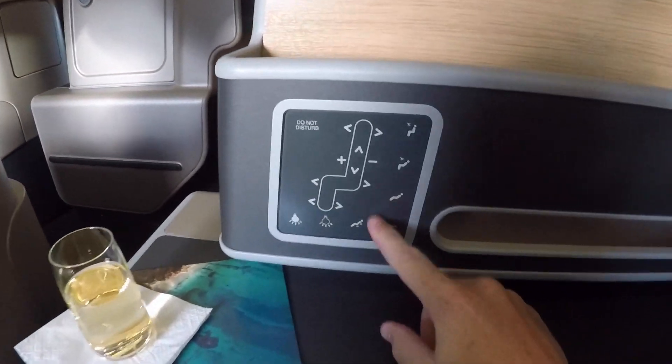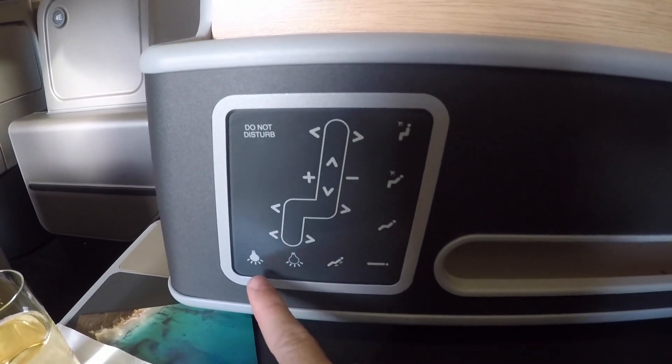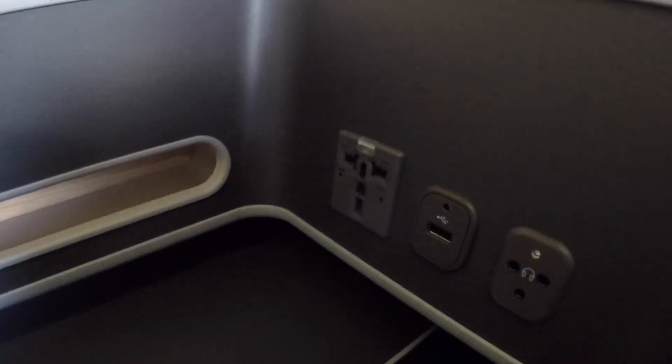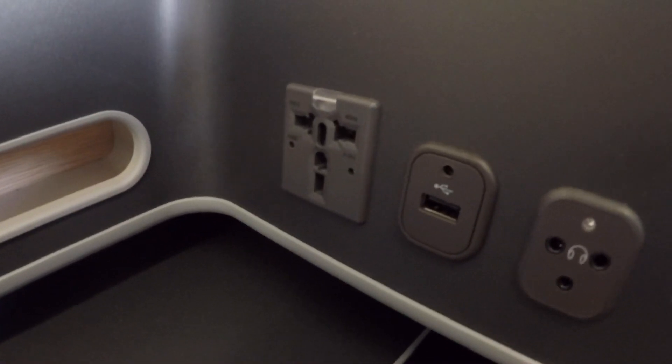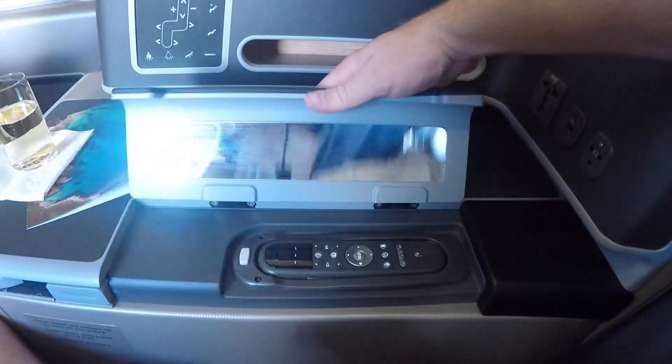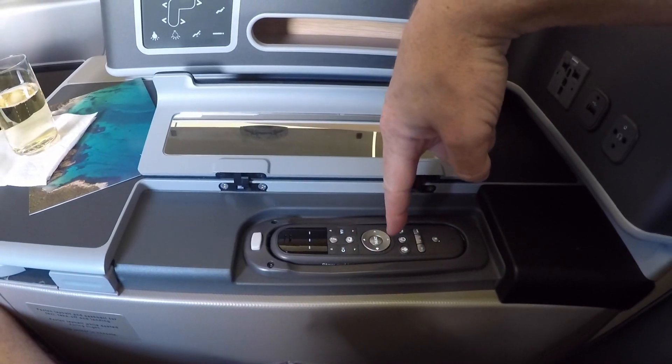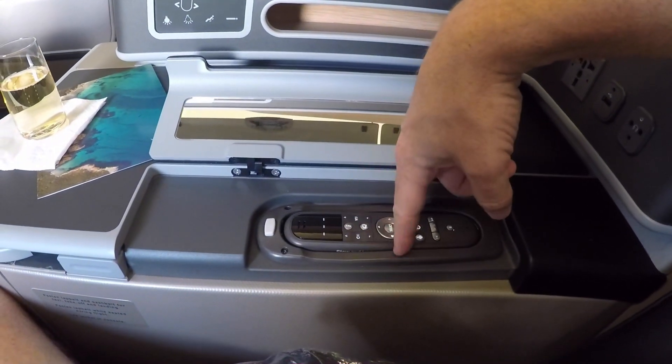We also dive into the seat controls, which include a massage function, lumbar support adjustment, and lighting controls. You also get AC power, one USB port, and headphone ports. Headphones are included, and the noise cancelling is alright, but I would still bring your own. There's also a small mirror and a remote for when you're lying down and don't want to physically touch the touchscreen.